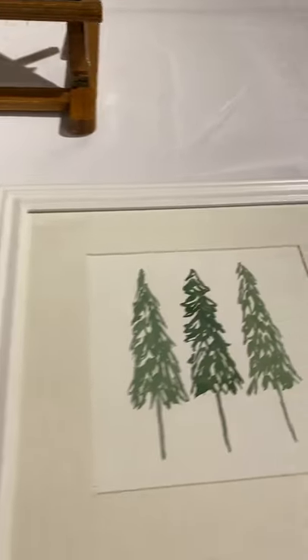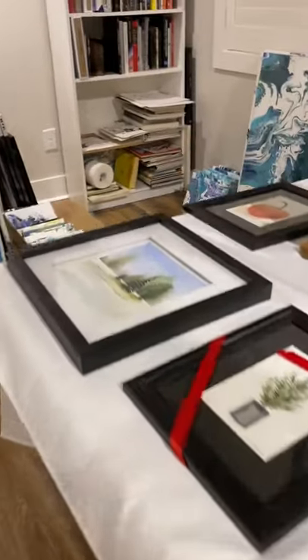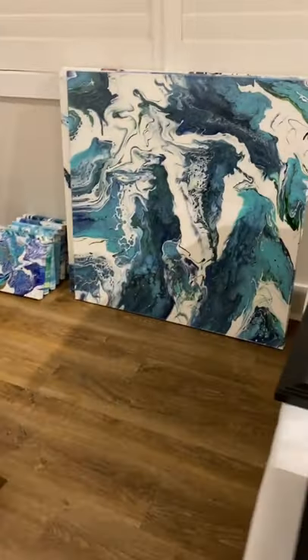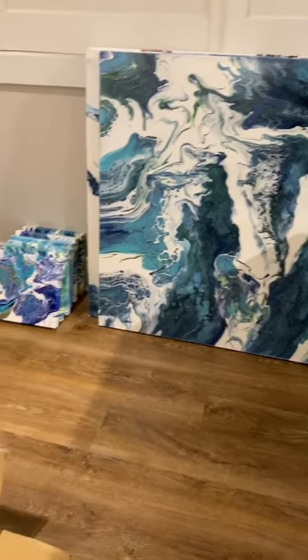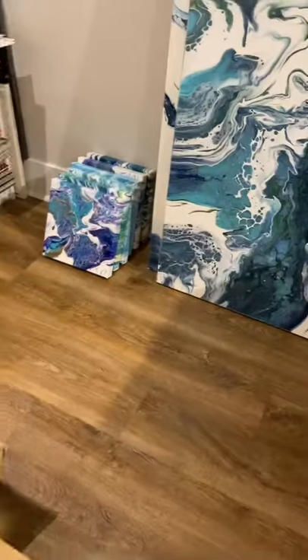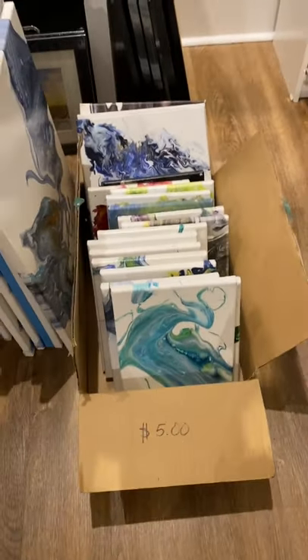Just ready for you to give as a gift or keep for yourself. And here's another large abstract, and I also have some smaller ones — perfect for a beach house. And I have some little demos that I'm selling for $5.